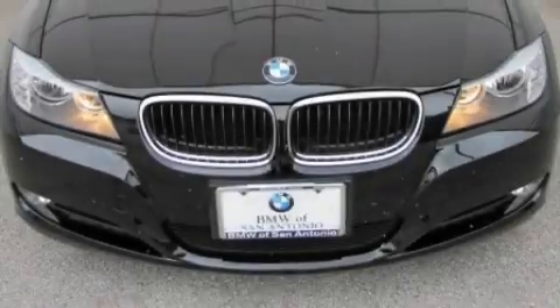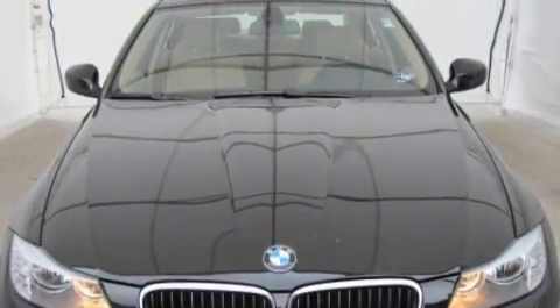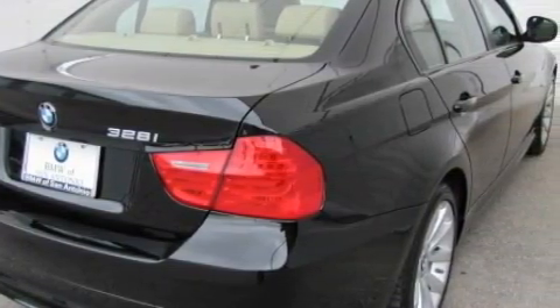With an EPA estimated rating of 28 miles per gallon on the highway, fuel efficiency does not take a backseat. Among the many superb features on this BMW there are a sunroof with a sunshield, air conditioning with automatic climate control, and satellite radio.